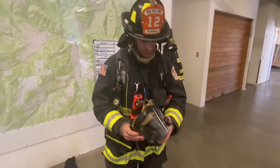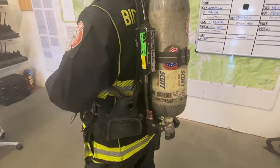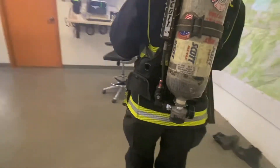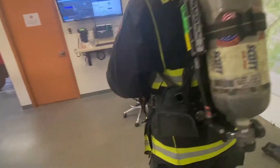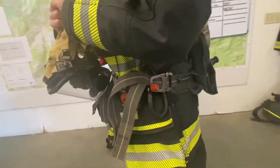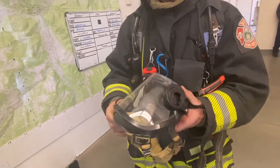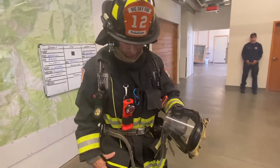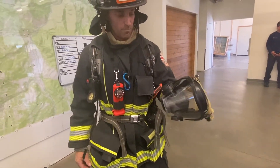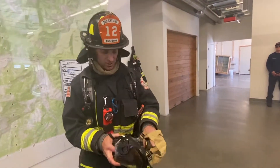One thing that helps us breathe is our air pack. It's called an SCBA — self-contained breathing apparatus — a lot like SCUBA, except this one isn't designed to operate underwater. What this does is allow us to breathe clean air while it's really smoky in a house. With the combination of our breathing air and this PPE, it allows us to move around your house pretty effectively to look for you if you're stuck somewhere.